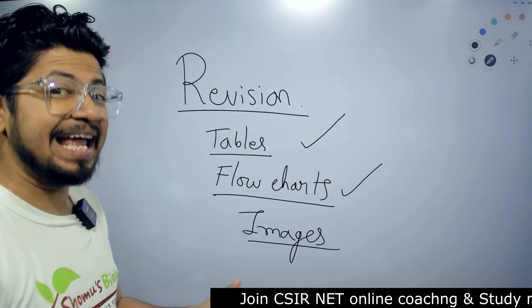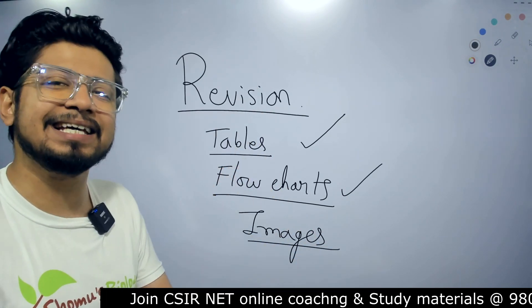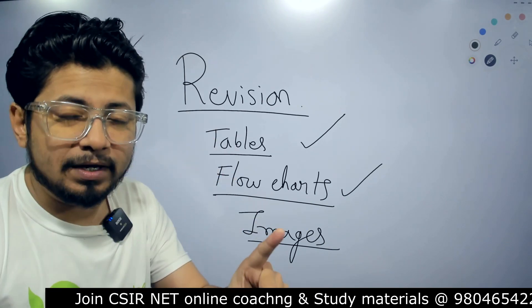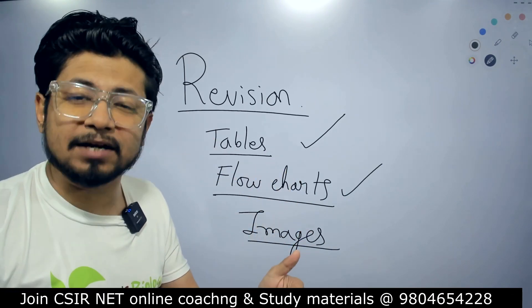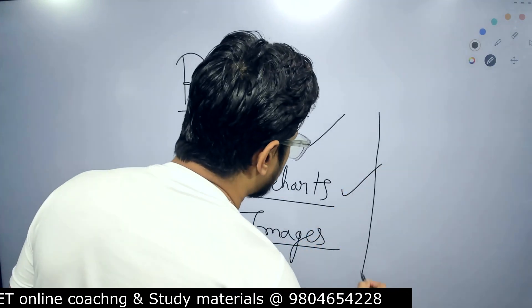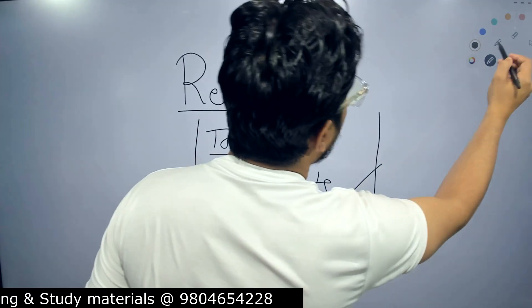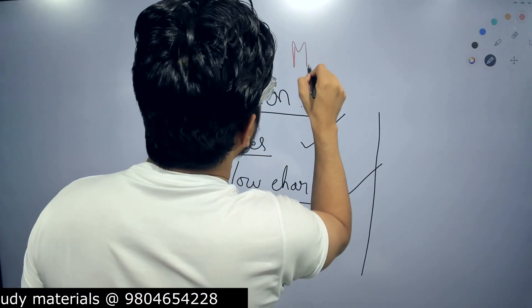At Shomu's Biology we provide all this to our coaching candidates — they get explained videos of the tables. I am also uploading table videos in Hindi on this channel, but if you want to fast-track and fast-pace your preparation for this season, I have a solution where I put all the tables and flowcharts together into one all-in-one mind map.